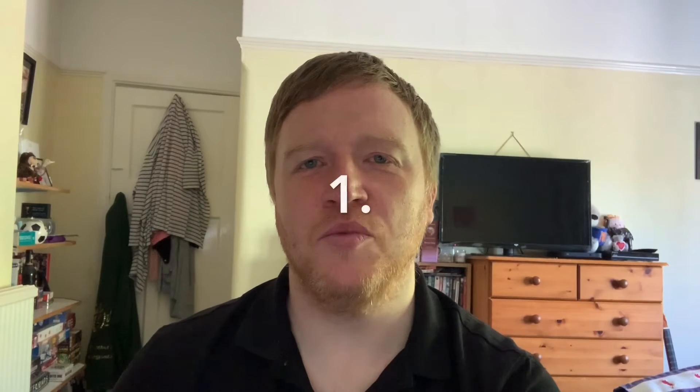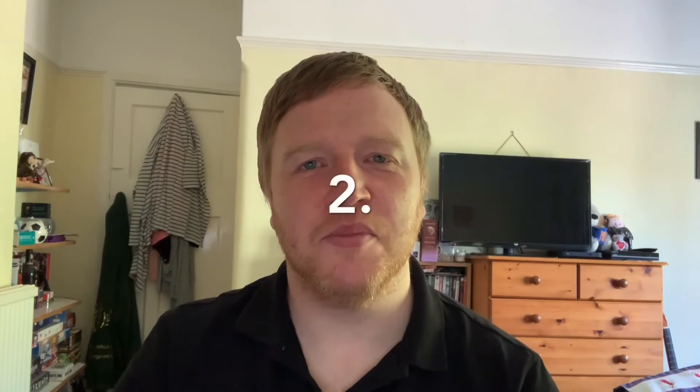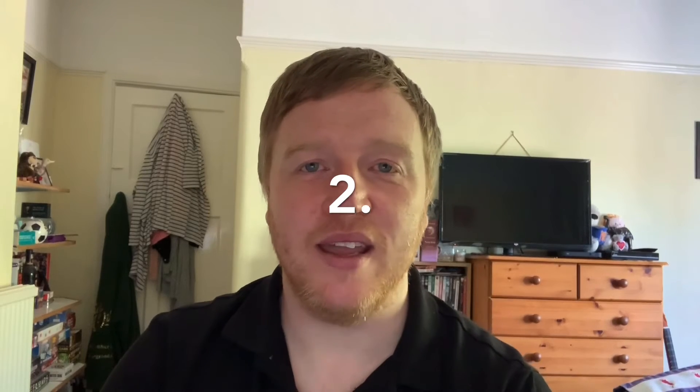Song number one was 'Count on Me' by Bruno Mars. The answer to number two is 'Million Dreams' from The Greatest Showman, and it's sung by three singers.